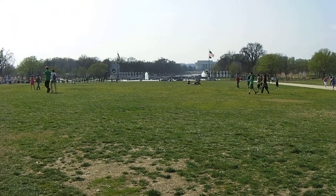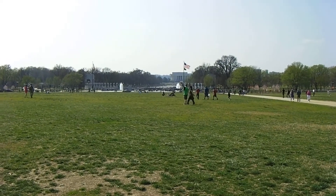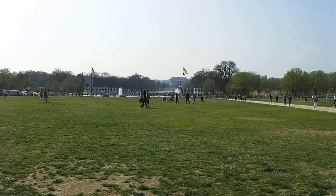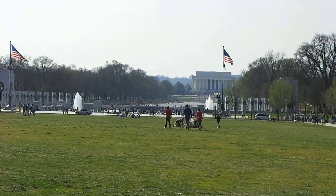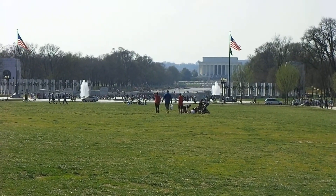Hey guys, so here we are. We're on the Washington Mall. It's the 17th of March, 2012. Right now we're looking at the Lincoln Memorial and the Reflecting Pool, which you can see is drained still. It was drained last year, but you look through the World War II Memorial and the Reflecting Pool is drained.